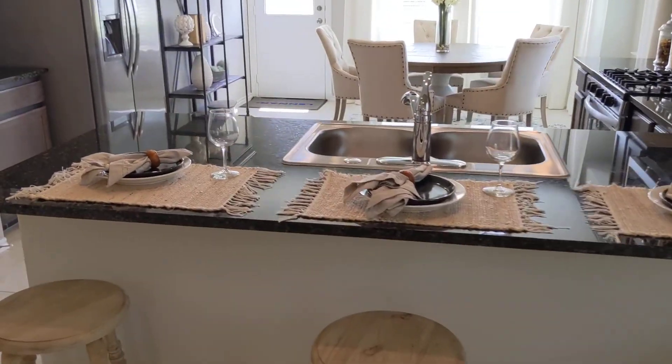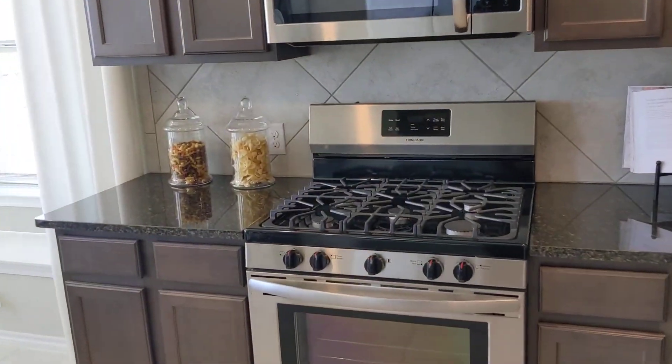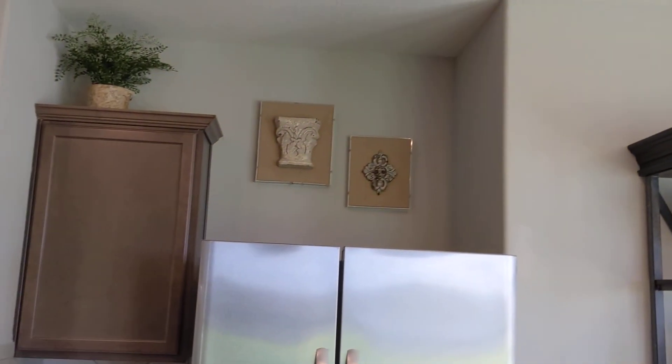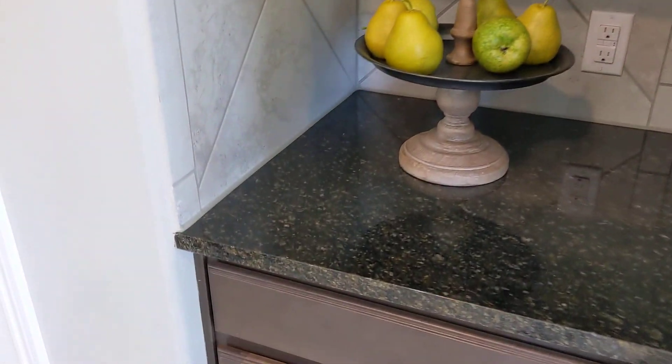Wide open to the kitchen. Got your granite countertops, stainless steel refrigerator, five-burner stove — five burners instead of four — microwave, and a nice refrigerator. Blinds throughout the entire home come standard with Lenar. Got your tile backsplash and granite countertop.